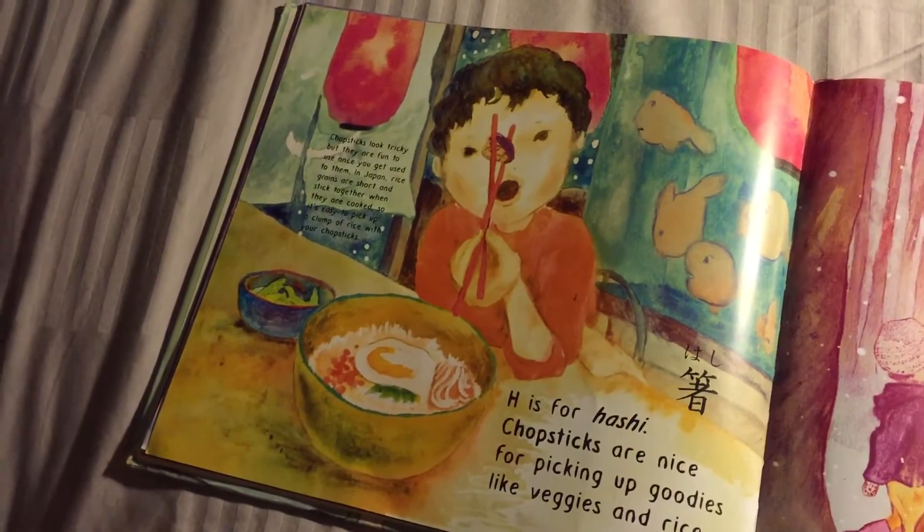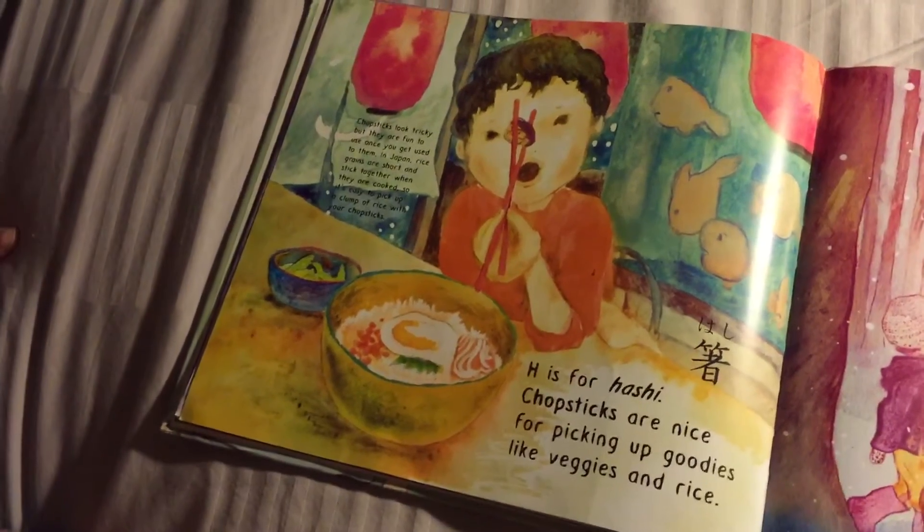H is for Hashi — chopsticks are nice for picking up goodies like veggies and rice.